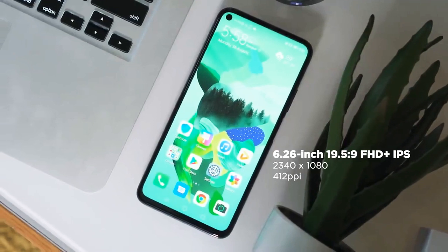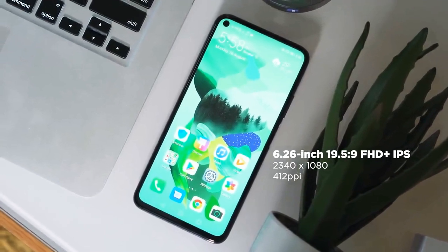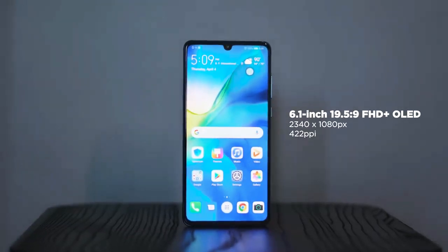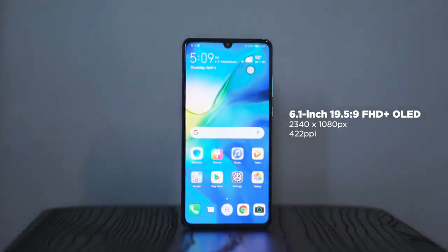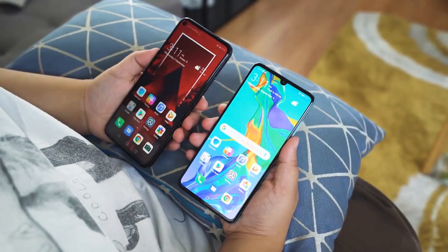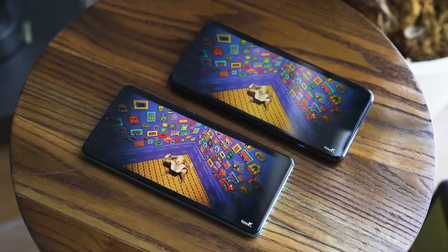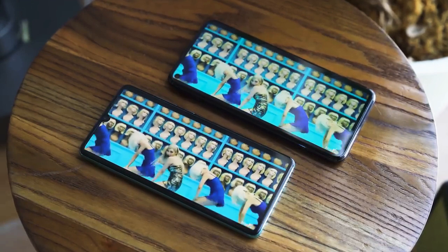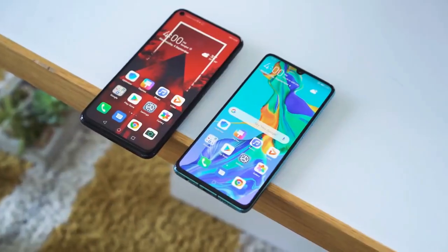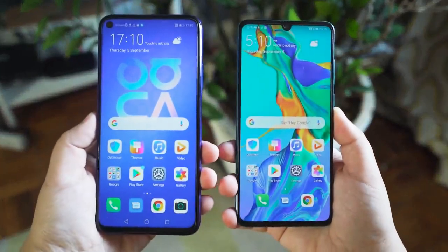For display, the Nova 5T utilizes a 6.26-inch Full HD Plus IPS LCD panel with a resolution of 2340x1080 and a pixel density of 412 pixels per inch. The P30 gets a 6.1-inch Full HD Plus OLED display with the same resolution, but with a slightly higher pixel density of 422 pixels per inch. You won't really see much of a difference because of the pixel density — it's really more of an argument between IPS LCD and OLED. I prefer the punch hole treatment on the Nova 5T for media consumption, but I like the deeper blacks and more punchy colors of the P30. The IPS panel will most likely last longer than the OLED one, so it's a mixed bag. For display, it's going to be a tie.